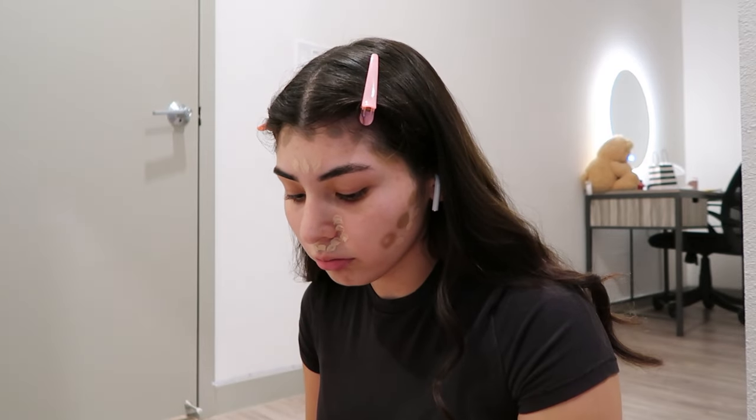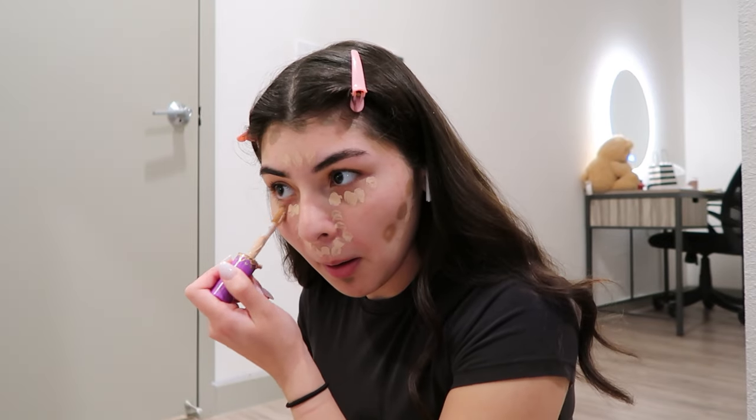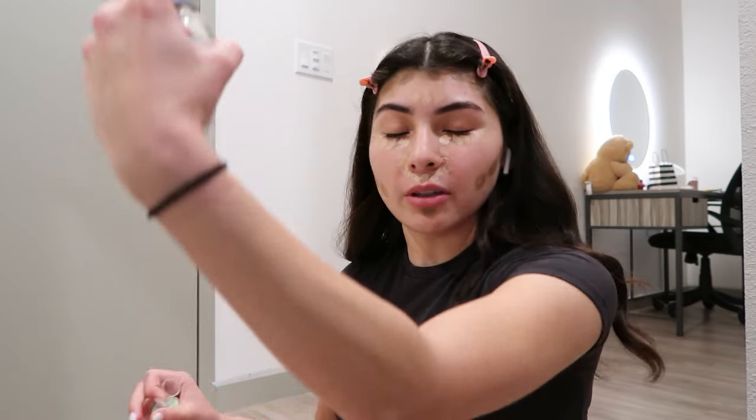And then under my eyes obviously. I'm gonna blend under my eyes first. I wish you guys could hear the music I was listening to — that makes a get ready with me more of a vibe. I don't think you guys want to hear me talking all the time.